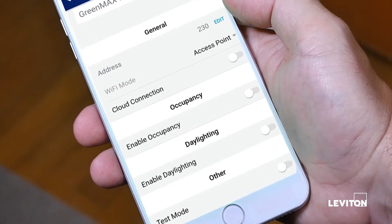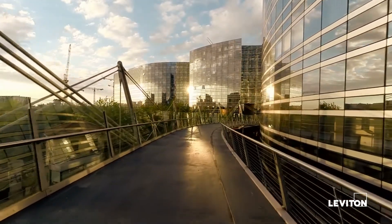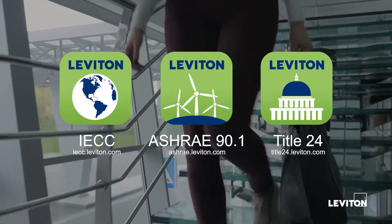Bring dimming, occupancy and vacancy sensing, daylight harvesting, scene control, color tuning, and other lighting control techniques to any space, including requirements for IECC, ASHRAE 90.1, and Title 24 Part 6.